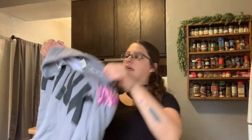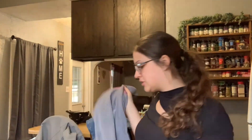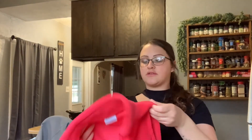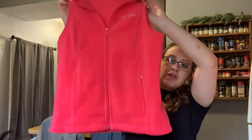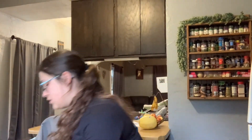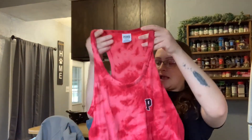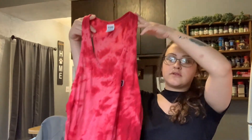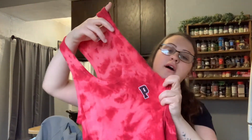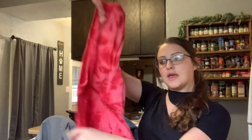Then I got this Victoria's Secret Pink sweater. Pink is a really good bread-and-butter brand to pick up — if you see it, make sure you grab it whether it's a bra, shirt, sweatshirt, whatever. I found this Columbia vest — it was in really good condition, size small. Another Pink item — it's really cute, it's tie-dye. There's the P for Pink.